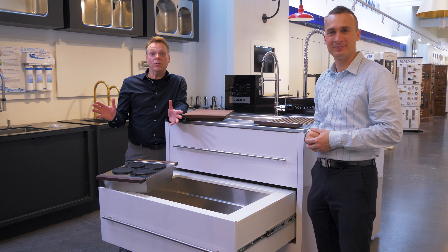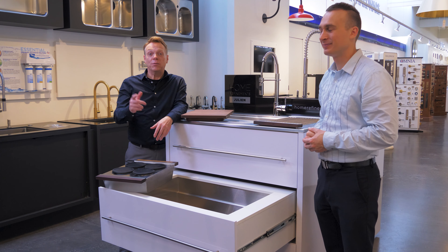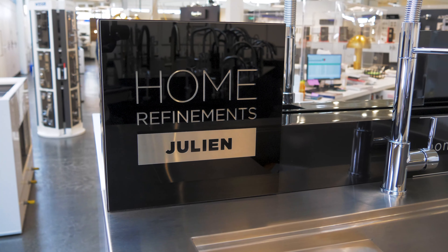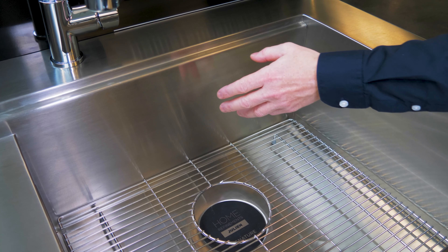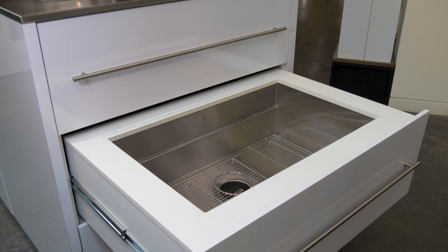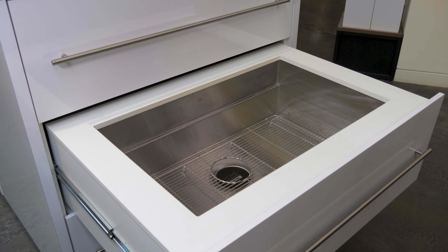Here's what's cooking in kitchen sinks today. Smart Station Sinks from Julian Home Refinements — a restaurant-grade kitchen sink for your home. All Smart Station Sinks are handcrafted in Canada from 304 No. 4 16-gauge stainless steel, the same steel used in commercial kitchens.